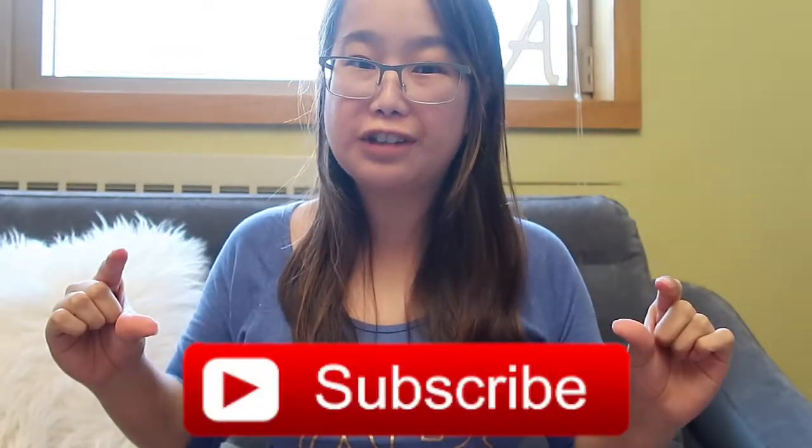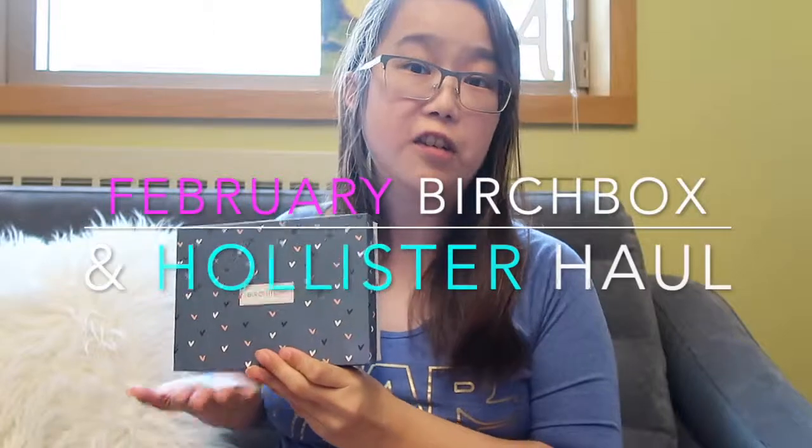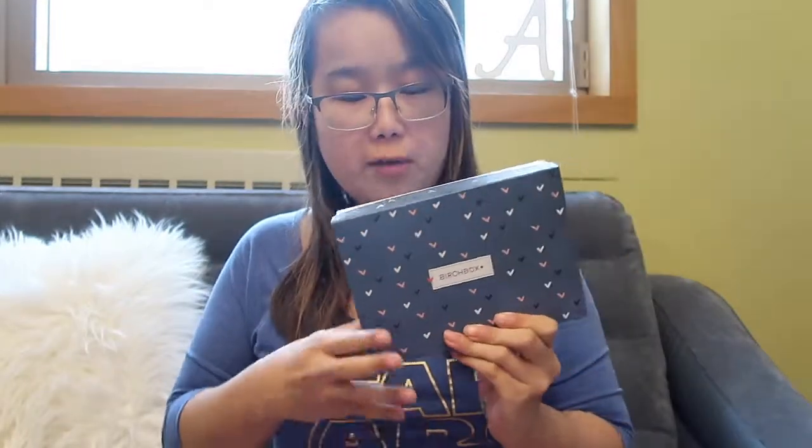Hey guys, it's me Ashley. Welcome back to my channel and if you are new, please don't forget to hit that big red button down below so you can see more of my videos. For this week's video I have yet another Birchbox haul — this is the Birchbox haul for February even though it's March when I'm filming this. I'll also be doing a little mini winter Hollister try-on haul, just recent things that I've bought from the store.